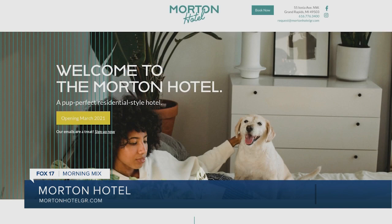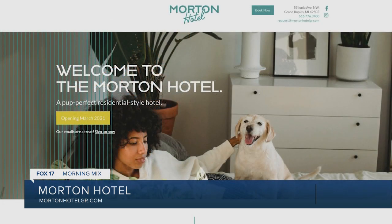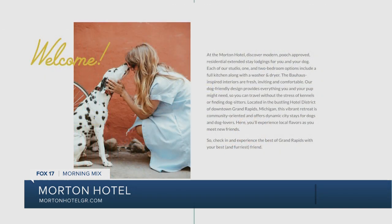And where exactly are you located? The hotel is located on the corner of Monroe Center and Ionia in the existing Morton Building, centrally located right in the hotel district of downtown.